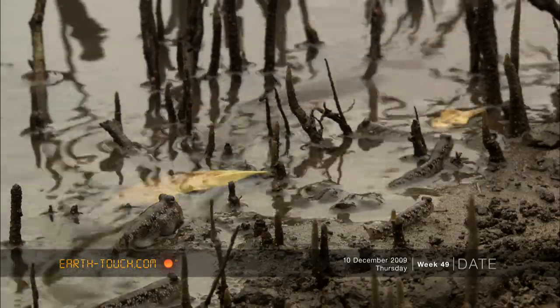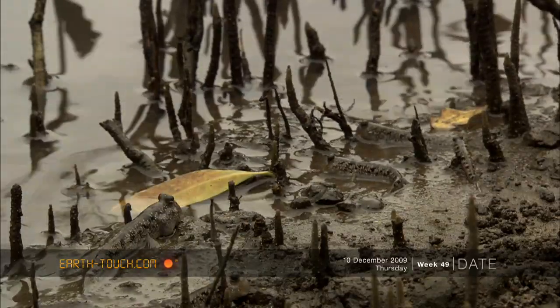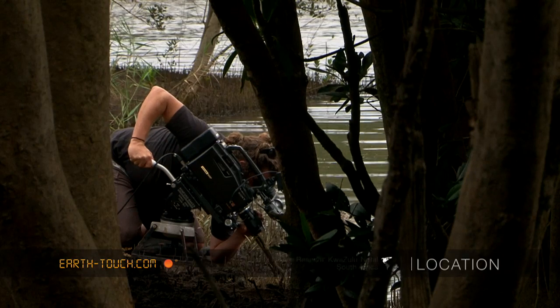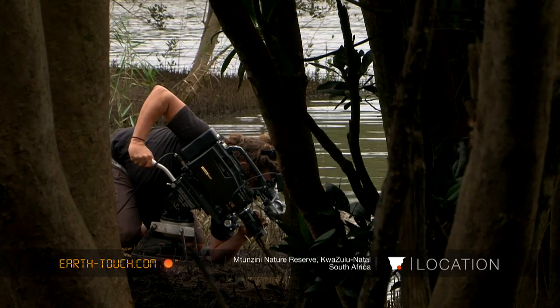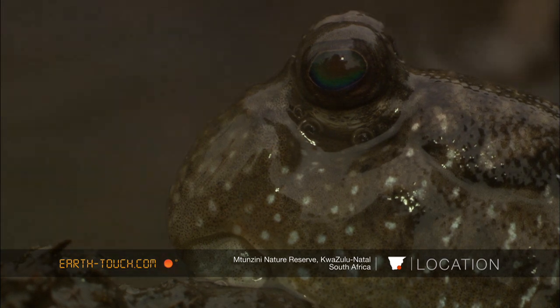Not far away, next to the river, mud skippers had found a much more peaceful life on the river bank. I scrambled on my knees, trying to get as close as I could to these mud skippers.